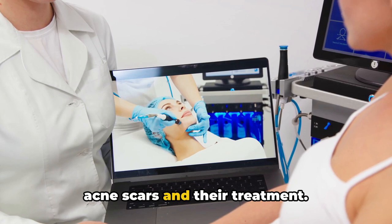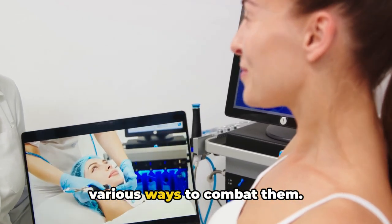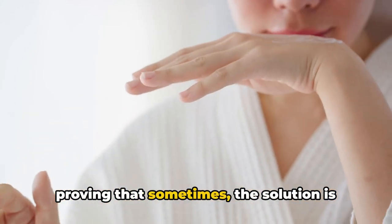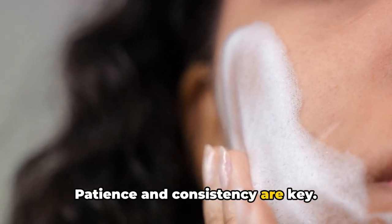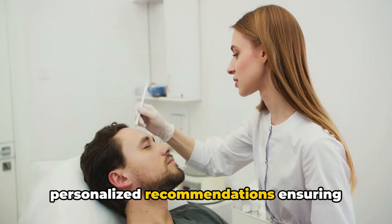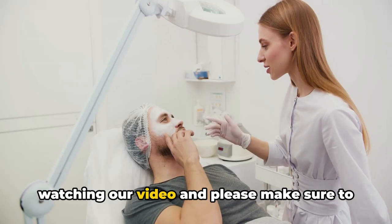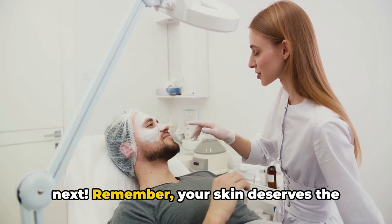We've journeyed through the science of acne scars and their treatment — from understanding their formation to exploring various ways to combat them, including dermatological procedures, at-home remedies, and lifestyle changes. Remember, each journey is unique. What works for one might not work for another. Patience and consistency are key, and never underestimate the value of professional guidance. Consulting a dermatologist can provide personalized recommendations, ensuring effective scar management. Here's to better skin and a better you. Did you find this video useful? Leave a comment below, and don't forget to subscribe to our channel.